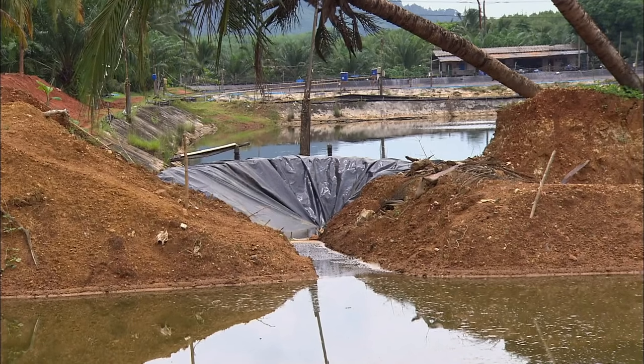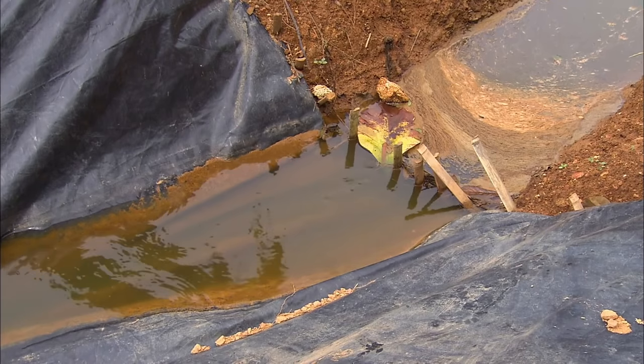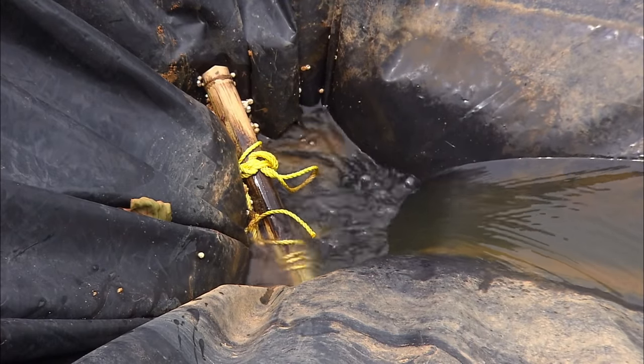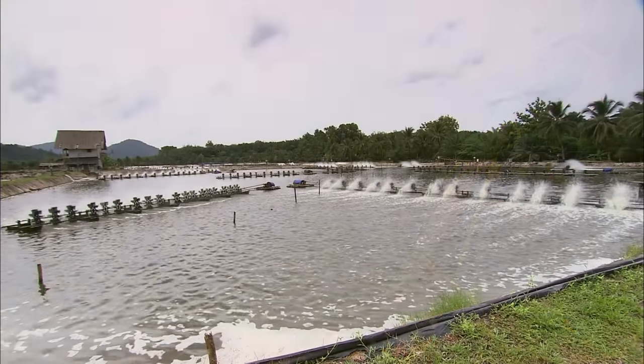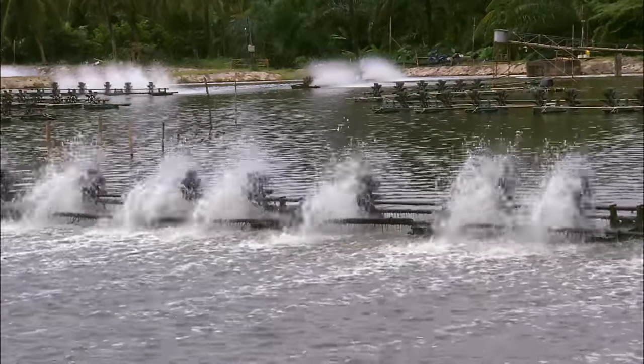A pump transfers water from one part of the farm to another, while simultaneously blasting the baby shrimp from the hatchery into the jet stream, to act as the first part of their life gauntlet. Round 2 of their life gauntlet is these giant flappers. The shrimp must navigate their way through these obstacles to become strong enough to be eaten.